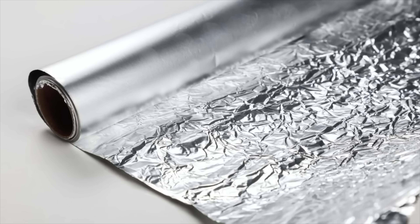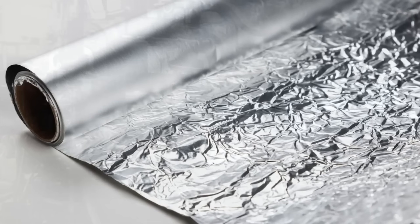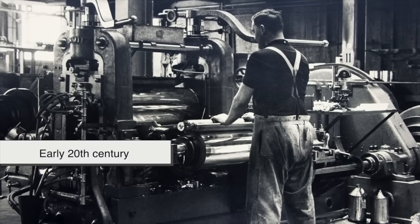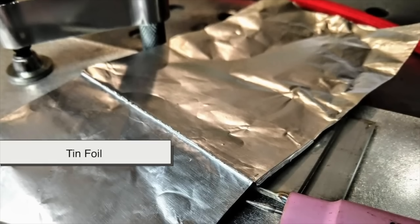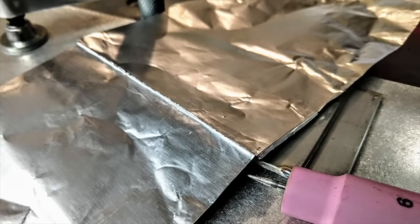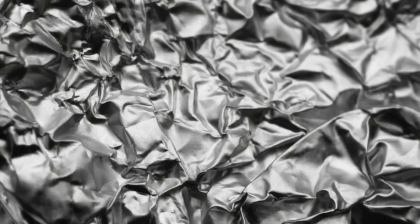Before we get into the shiny and dull mystery, let's take a quick trip back in time. Aluminum foil as we know it today didn't even exist until the early 20th century. Before that, people used tin foil — yes, actual tin. It worked fine for wrapping food, but it left a metallic taste behind. Not exactly appetizing.